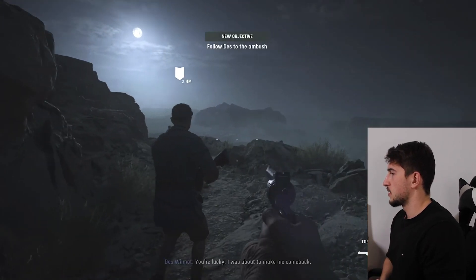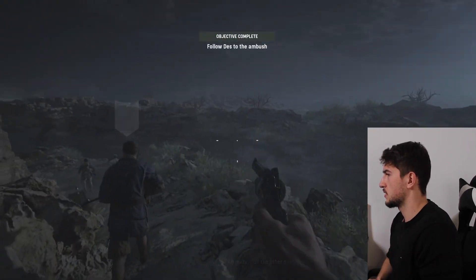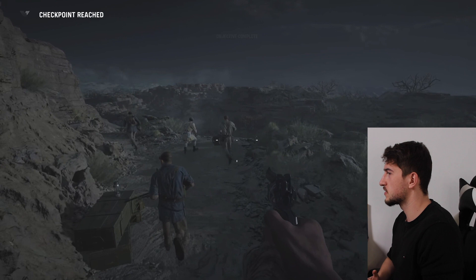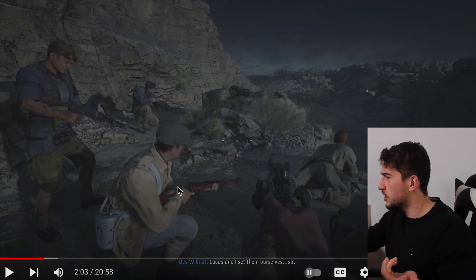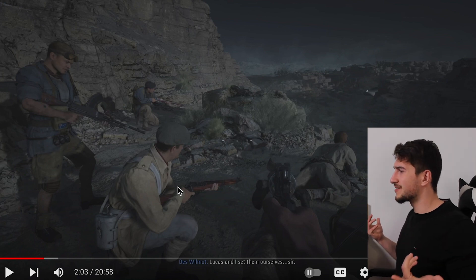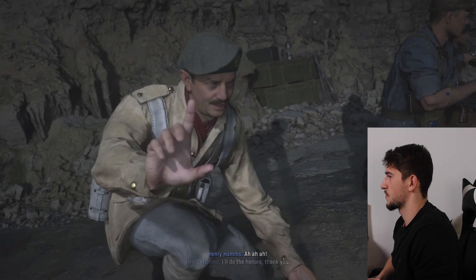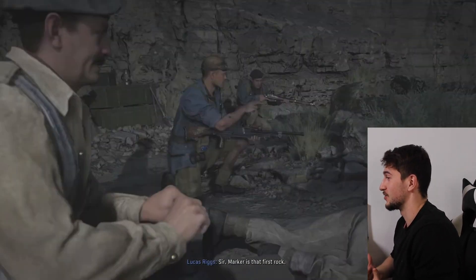Tobruk — where's the sea? Where's the Mediterranean Sea? They actually put the guys in the middle of the desert. And we have one British major in command of only four men. How is that supposed to make sense?